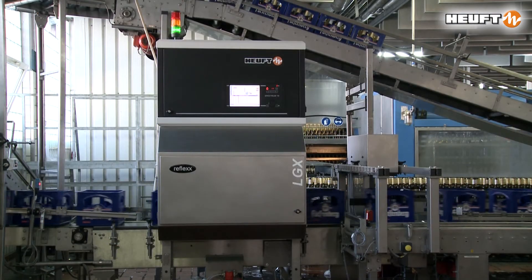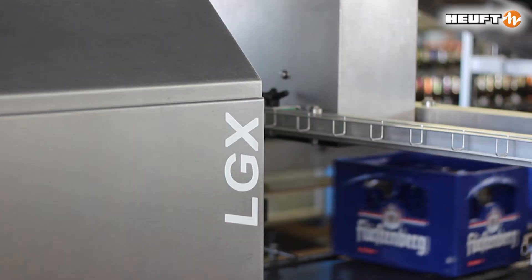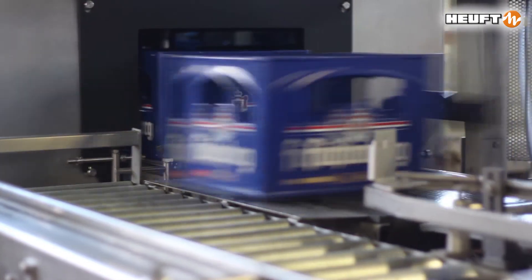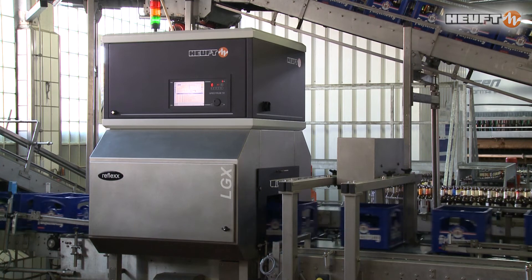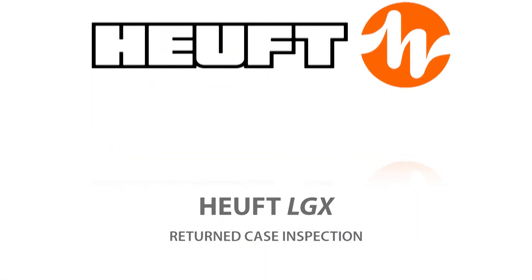Furthermore, an exact measurement of the case geometry and a sidewall inspection, which is capable of learning, with a logo detection ensure that only those crates are reused which comply with your specific quality requirements.